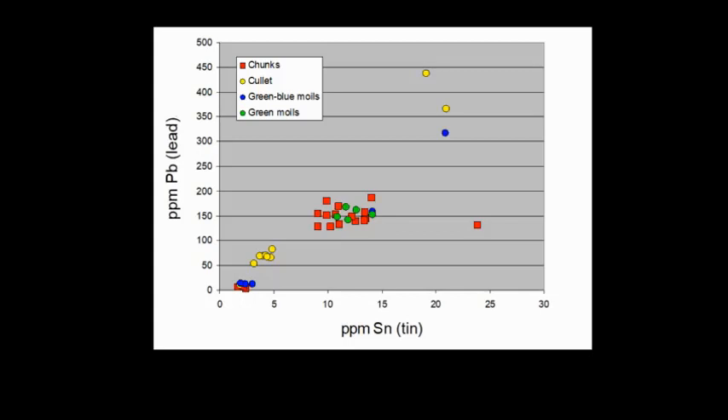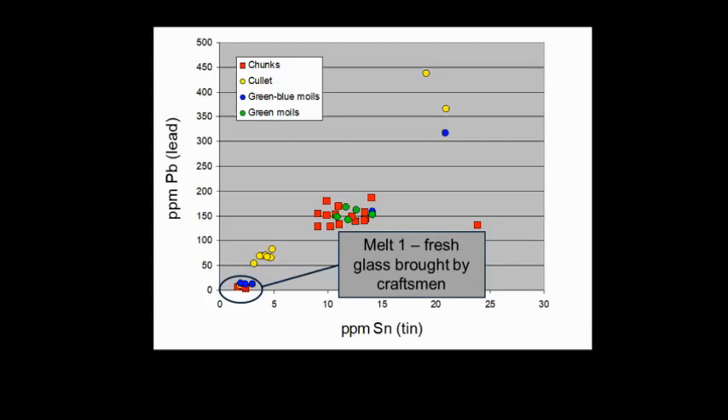So this is a picture of about 50 glass fragments from the London site. This is the fresh glass — not contaminated by tin or lead — very similar to glass from the coast of Israel, really good quality stuff. This is what the glass workers started with.